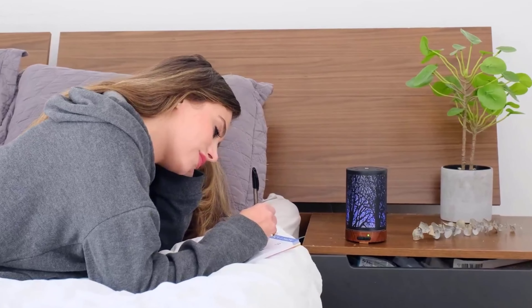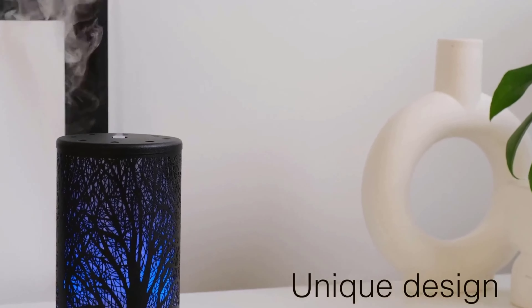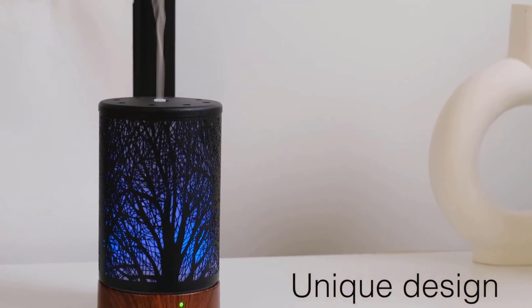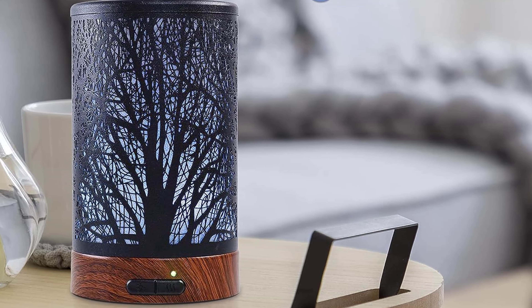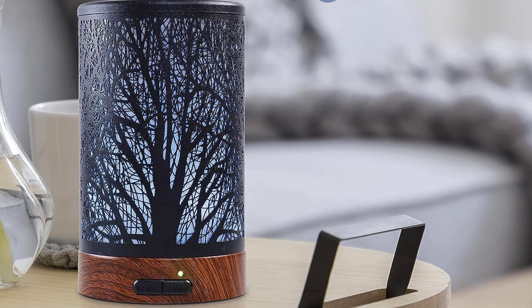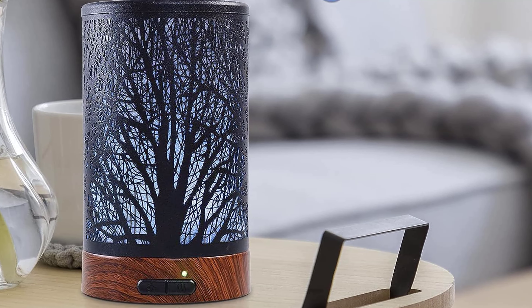With 7 soothing LED lights, you have the option to cycle through a rainbow of colors or choose a fixed color to suit your mood. These lights can even double as a night light, creating a serene atmosphere at any time. The versatility of this product is truly remarkable and makes it an excellent gift for family and friends.